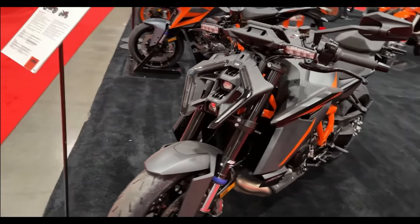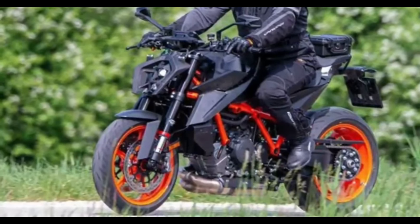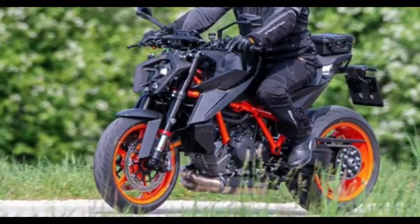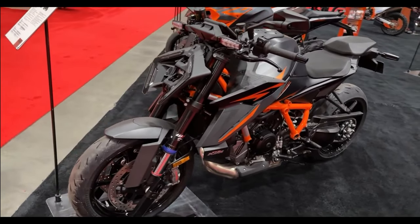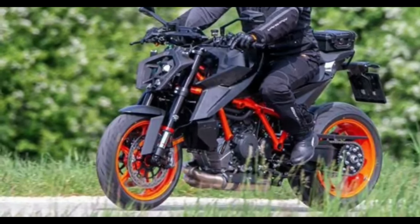Hello guys, welcome back to MotoADV channel. We hope you guys are doing well. Today we're going to show the 2024 KTM 1390 Super Duke first look review and explain the details of the bike. We hope you guys enjoy it — please don't forget to subscribe for more videos, thanks for watching.